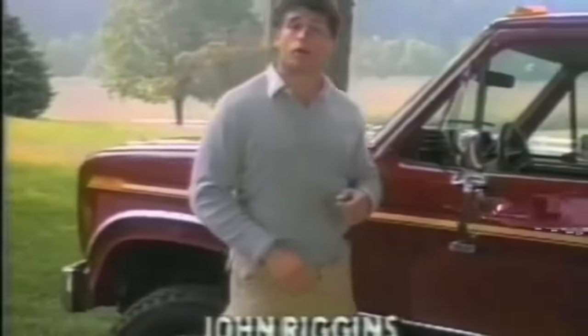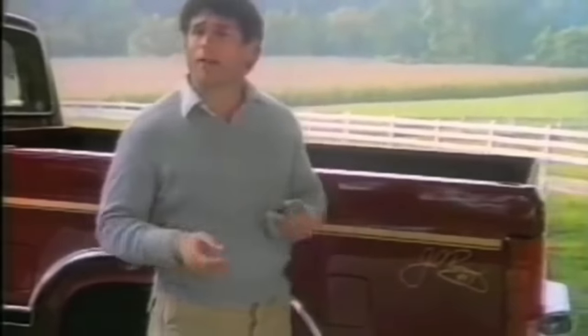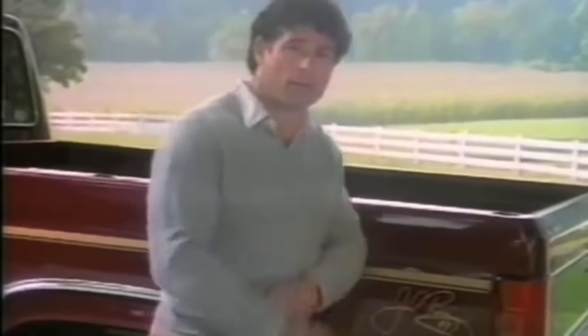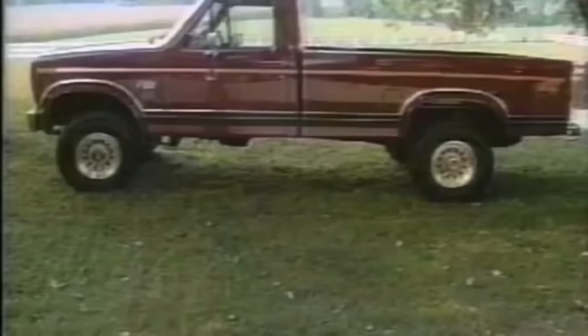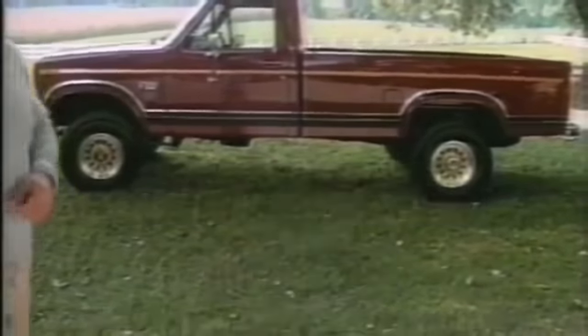When Ford asked me to design this new John Riggins Signature Series pickup, I said I wanted burgundy. They said no problem. Then I asked for gold inlaid wheels — they said fine. And gold pinstriping — they said whatever you say, John. In fact, the only snag we hit was on the size of my signature. Introducing the limited edition John Riggins Signature Series pickup — it's on sale now at your local Ford dealer.